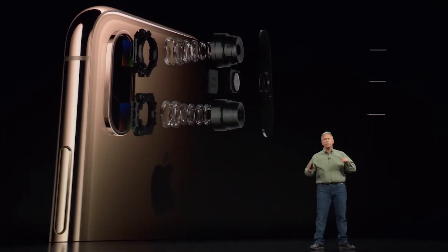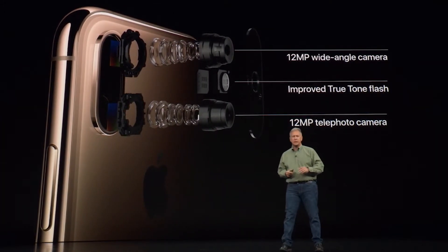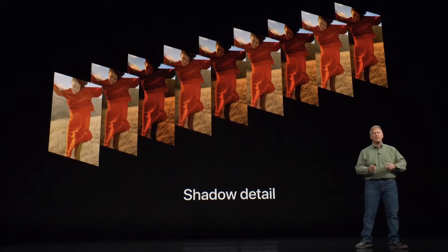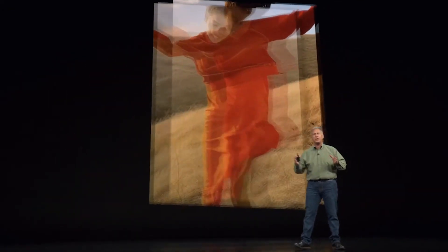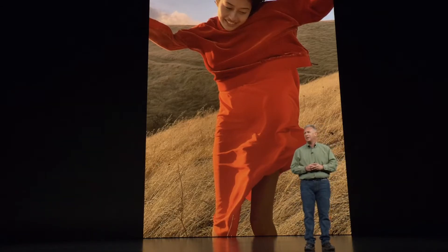Both of them have True Tone. The iPhone XR has just a single 12-megapixel camera, whereas the iPhone XS has a dual 12-megapixel camera — one wide angle and one telephoto. It doesn't really make a difference unless you want great pictures, because the single 12-megapixel camera is still really good. You still have portrait mode with depth control, smart HDR, and an adjustable bokeh effect.